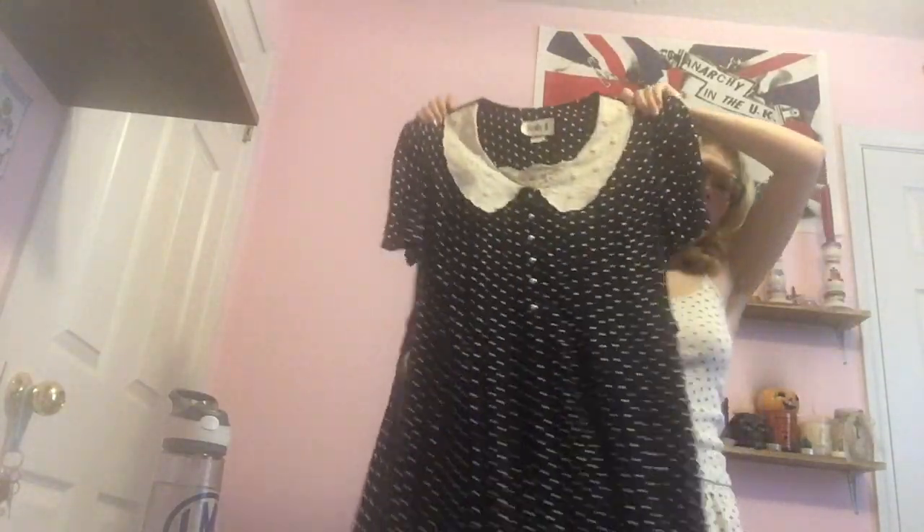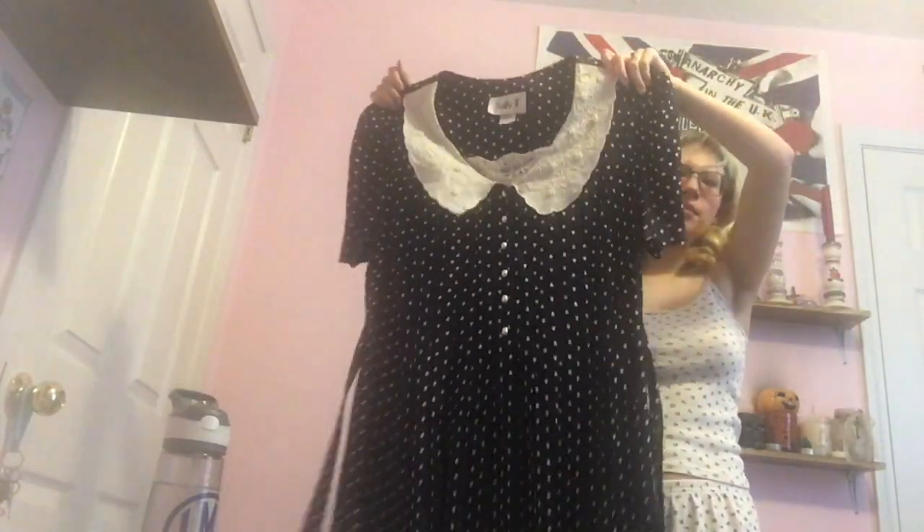The next thing is this vintage — definitely from the 80s because of the shoulder pads. Wait, the lace part is inside out. It's this polka-dotted dress with a little collar and buttons, and huge shoulder pads. The thing I love the most is that the 'polka dots' are actually hearts — little hearts. I love it a lot.